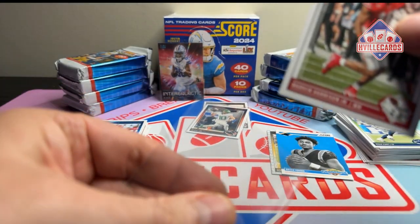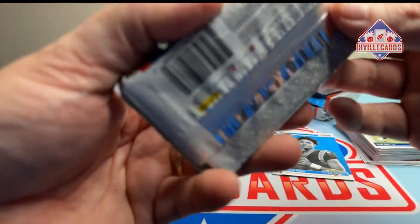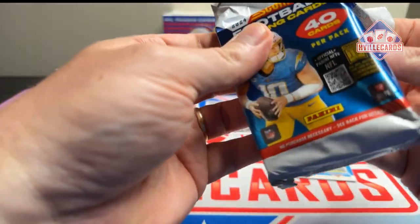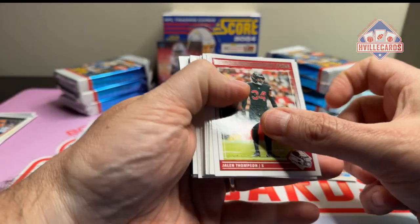I heard there are no Caleb Williams — not even base cards — in this set. That's not good. Then I think someone said that maybe there's a redemption. Who wants a redemption for a base card?